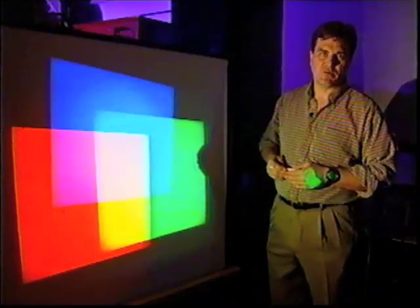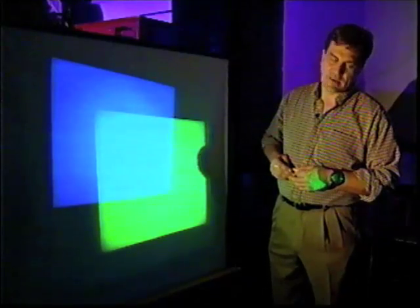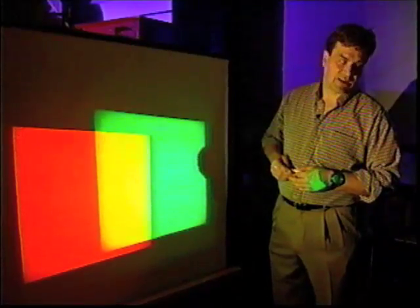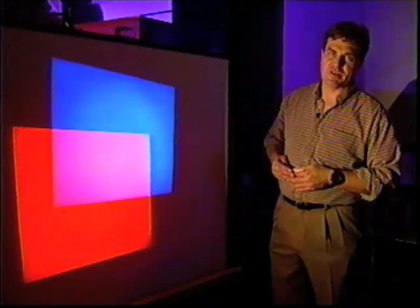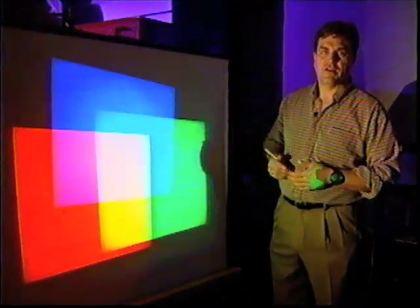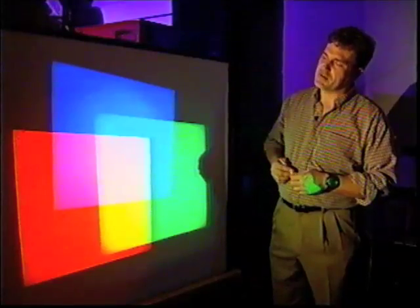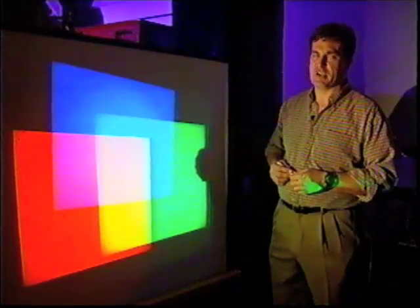Now if we subtract one of those colors — if we take out the red, then that white spot turns cyan. If instead we subtract the blue, that white spot turns yellow. If we subtract the green, that white spot turns magenta. So there are three colors that in a certain sense are white light with certain colors subtracted. And there are these other primaries — the cyan, magenta, and yellow — that are the colors used in inkjet printers.